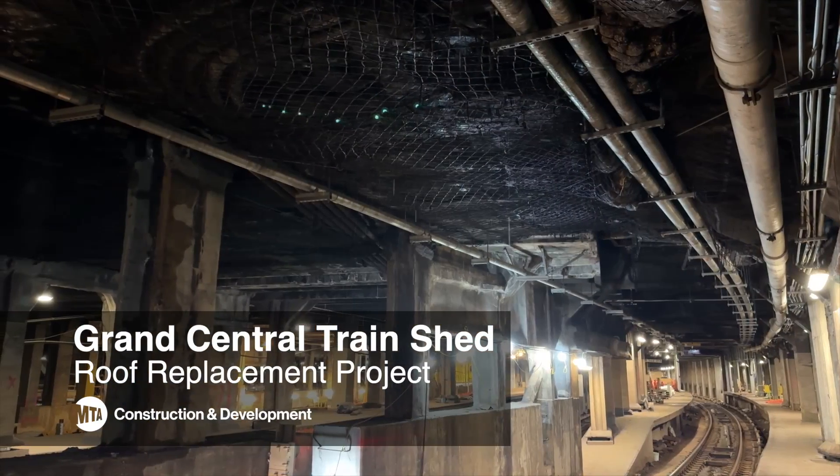Good afternoon, my name is Michael Feinberg, and I'm here today to talk to you about the ongoing Grand Central Terminal Train Shed Sector One Roof Replacement Project.